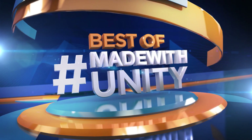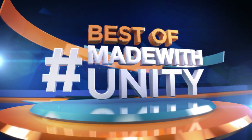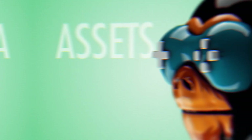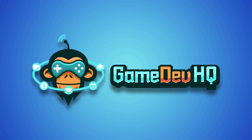This was the best of Made with Unity. Be sure to hashtag Made with Unity and we will do our best to share your creation with the entire game dev world. We are Game Dev HQ and we are out of here — see you next week!